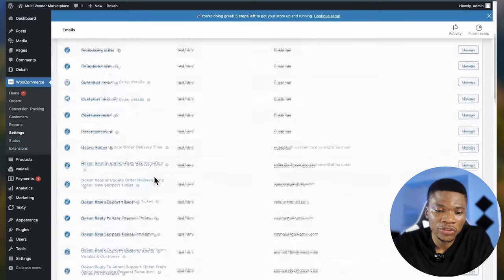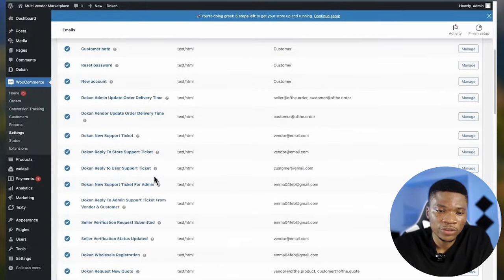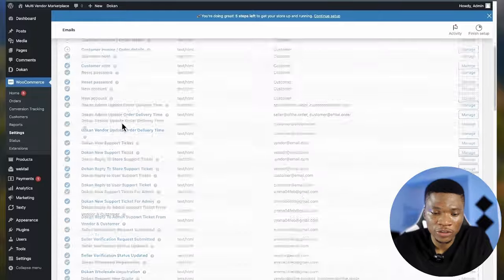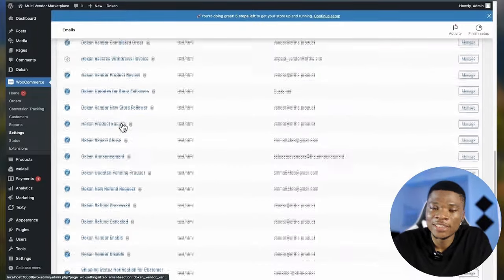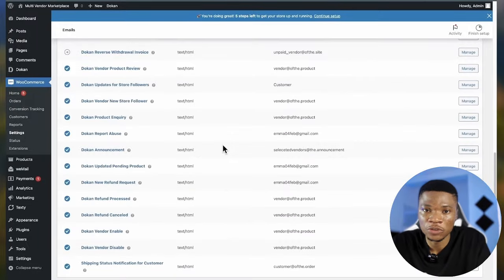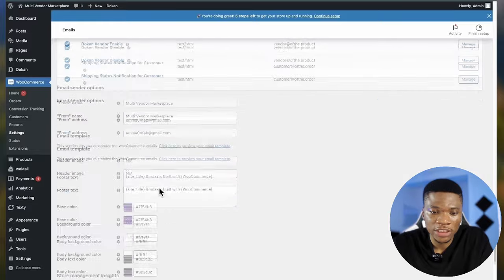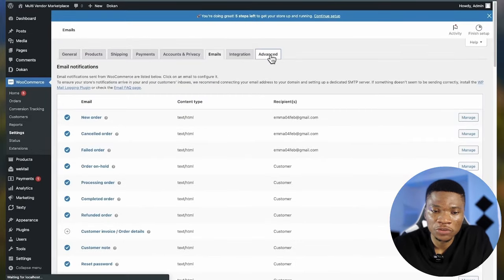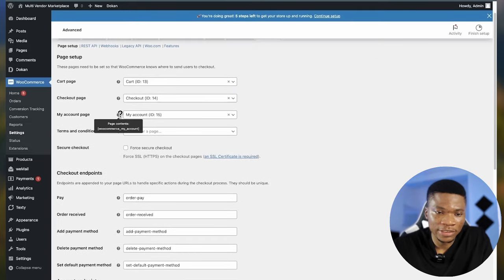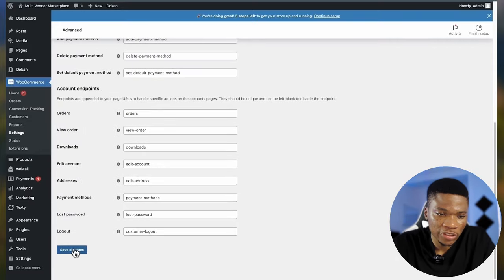You can also come over to Emails — this is where you configure the emails your website sends out for different actions, such as Dokan new support ticket, Dokan reply support ticket, and many more. Note that there's a separate video covering how to correctly send emails from your WordPress WooCommerce website to your customers' inbox, because by default these email templates will not be working — there are specific steps you need to follow. I'll link that video in the description.